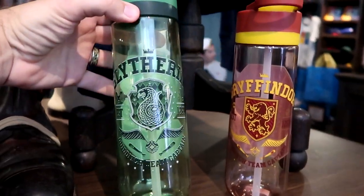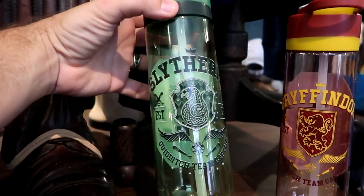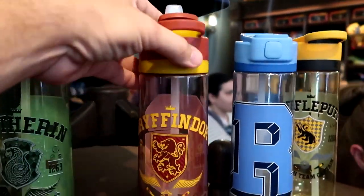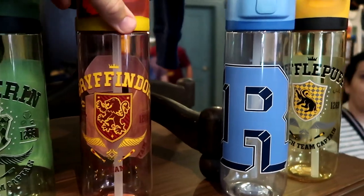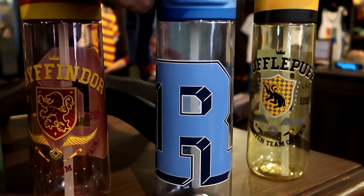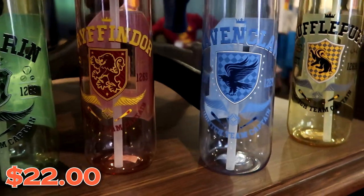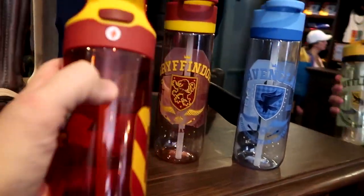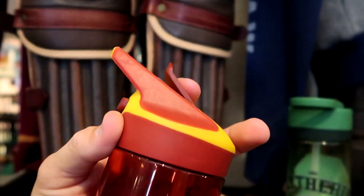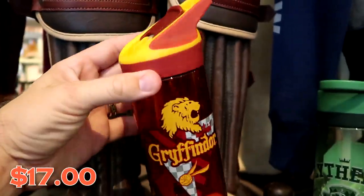Here's some of the new Quidditch drinkware — you have the Slytherin cup, established 1269, Quidditch team captain for Slytherin. They have little straws on top. You have Gryffindor team captain, Ravenclaw, and Hufflepuff. They have the house crest on either side, and those are $22 a piece. They also have a smaller version — you push a button and the top opens up for the straw — those are $17 each.